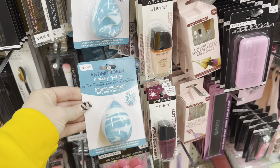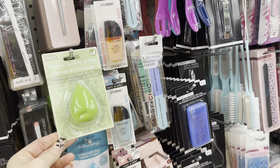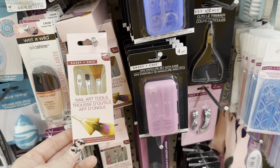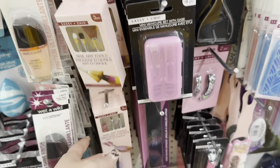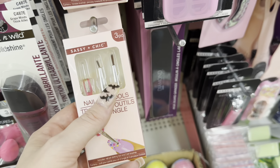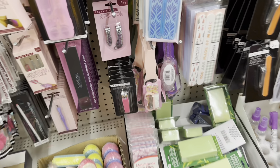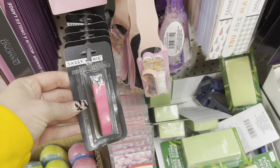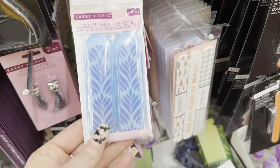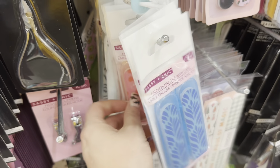I've been using this antimicrobial makeup sponge infused with silver and I love it. I haven't tried this one yet — it's infused with green tea. They have the nail art tools: you get three different brushes in this set, including the dotting pen and smaller brushes for painting designs on nails — fun if you have a little girl who's into doing nails. They've got a toenail clipper with a pink grip. And then these are new — some fashion nail files with cases; it's a four-piece set.